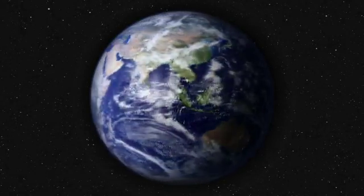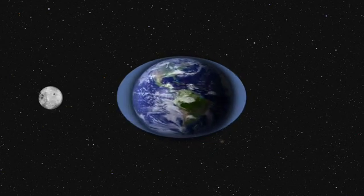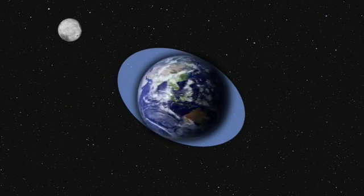Here's Earth. When we add the Moon, the Moon and Earth will exert a gravitational pull on each other. This doesn't mean that Earth will end up looking anything like this, but the pull will have an effect on Earth's oceans. If we were to move the Moon, that would also move the gravitational pull of course.